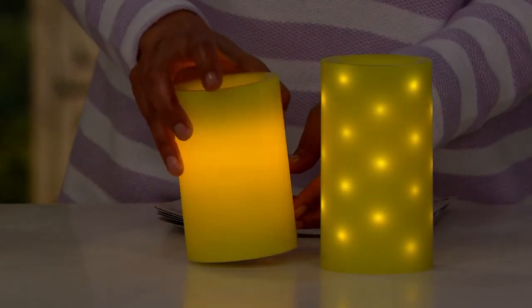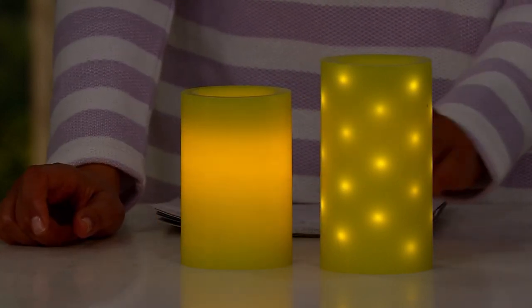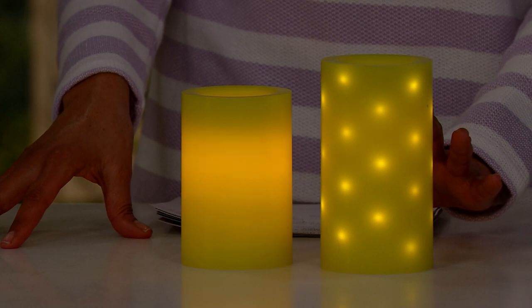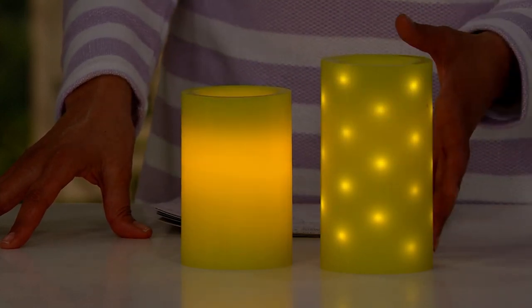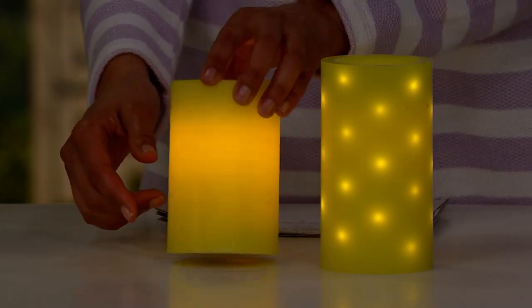You actually have two different looks with this candle. You can do the embedded fairy light mode or you can do the regular flicker, and all of this comes with both the five-inch and the six-inch. That pillar size is 3.35 inches — it's ambiance, it's feeling, it's creating warmth in a home.